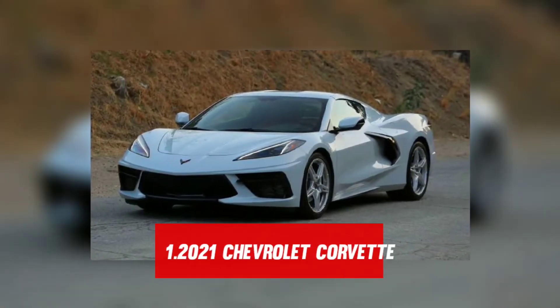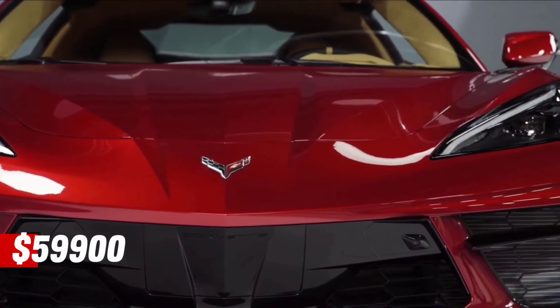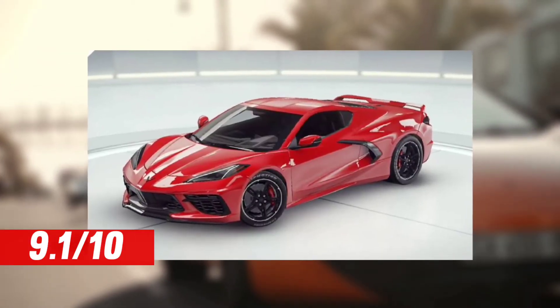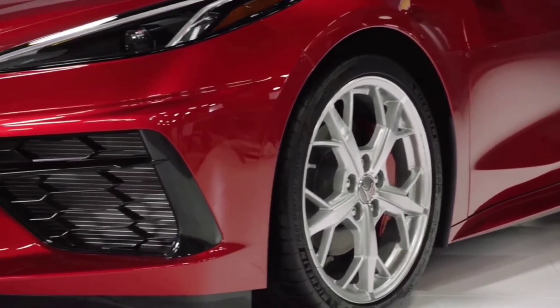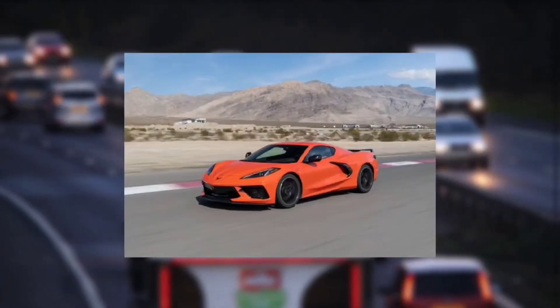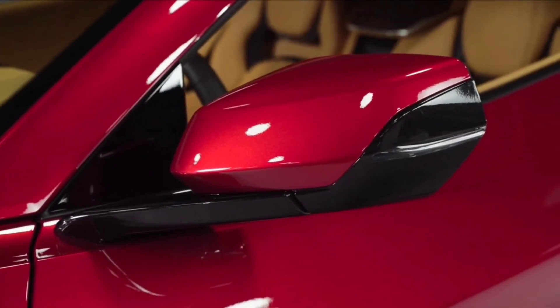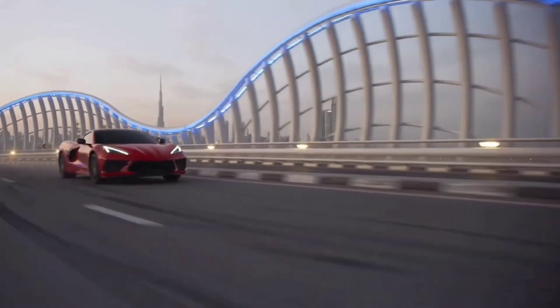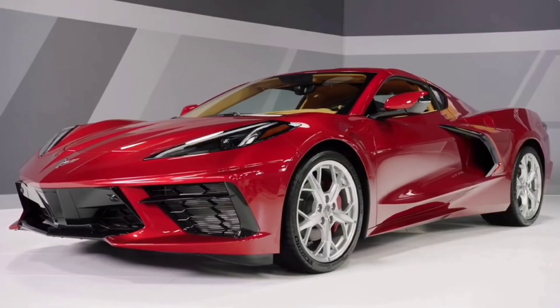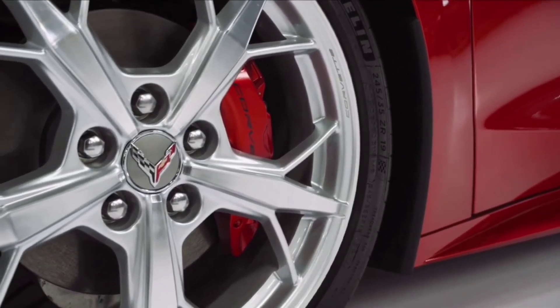Standing at number one on today's list, we have the 2021 Chevrolet Corvette, priced at $59,900 and scored an impressive 9.1 out of 10. This car is a showcase of adorable technology. The latest design provides the 2021 Chevrolet Corvette Stingray with outstanding performance and handling characteristics, including magnetic ride control. It is powered by a naturally aspirated V8 capable of making over 495 horsepower, with power supplied to the rear wheels via a high-tech 8-speed dual-clutch automatic transmission. It can go from 0 to 60 miles per hour in just 3 seconds.